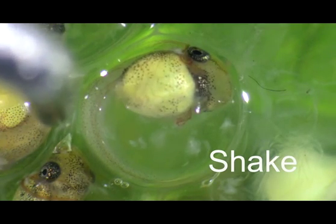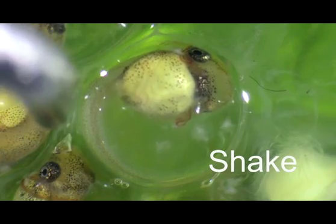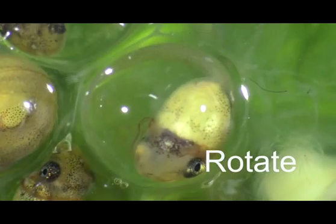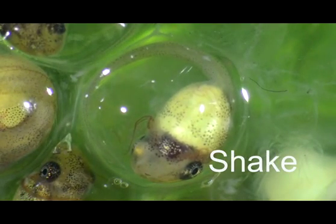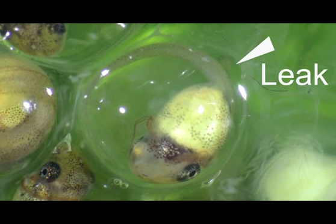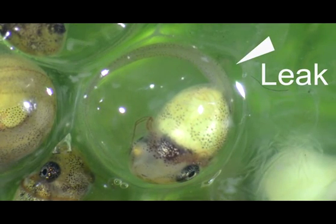We allowed them to shake for several seconds before rotating them so that their snout faced a new location on the membrane. We observed that the rupture still formed at the original location of the embryo's snout, as evidenced by leaking of fluid.